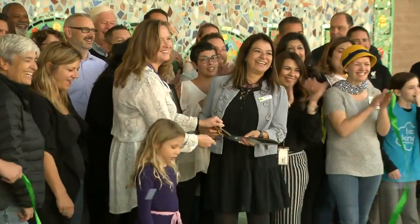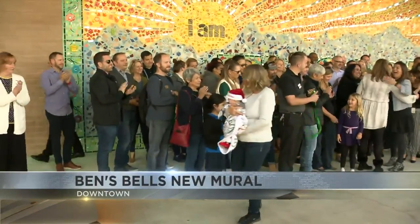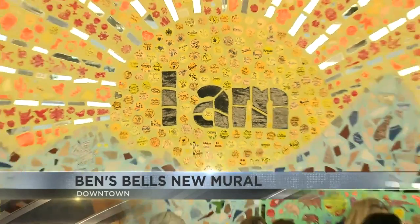Look at this. They've completed an island Tucson mural at the Tucson Convention Center. Very cool. So this is downtown.